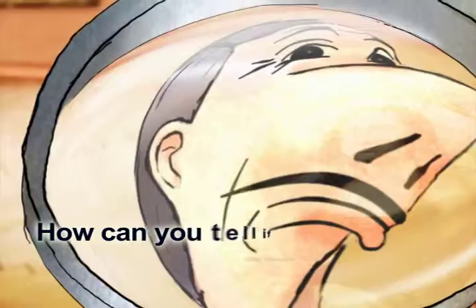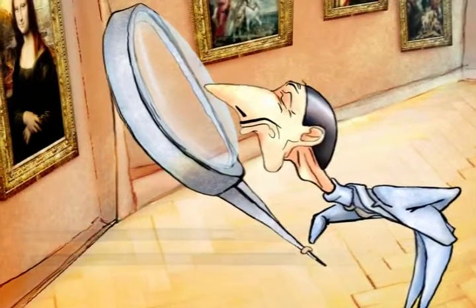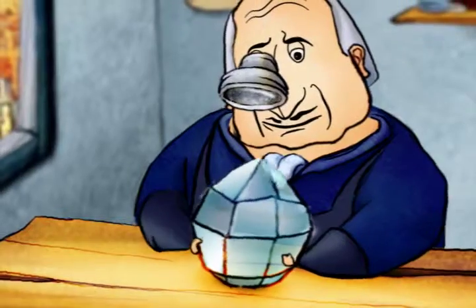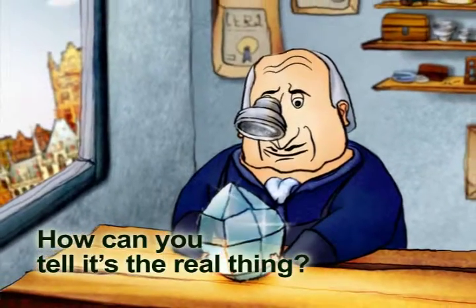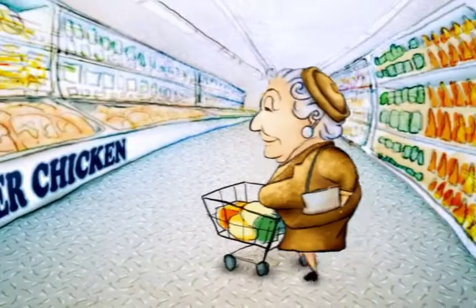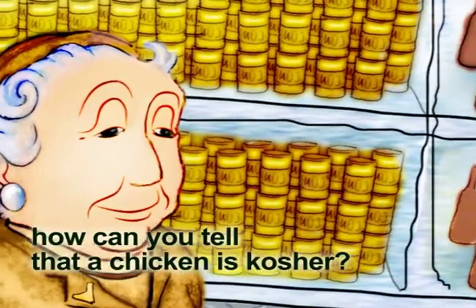How can you tell something is authentic? How can you tell it's the real thing? How can you tell that a chicken is kosher?